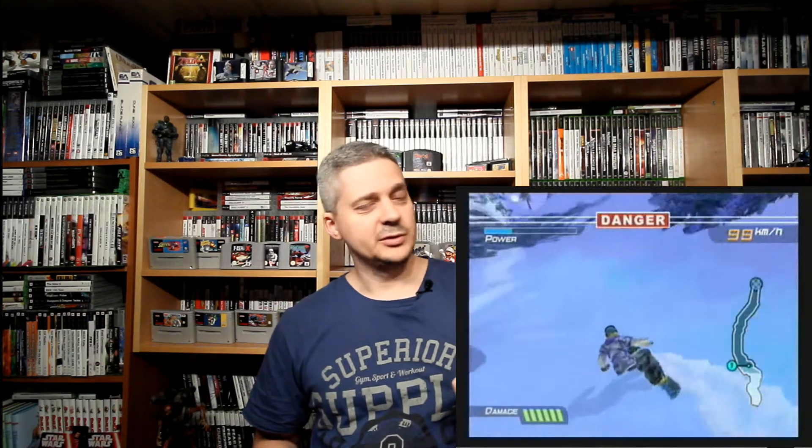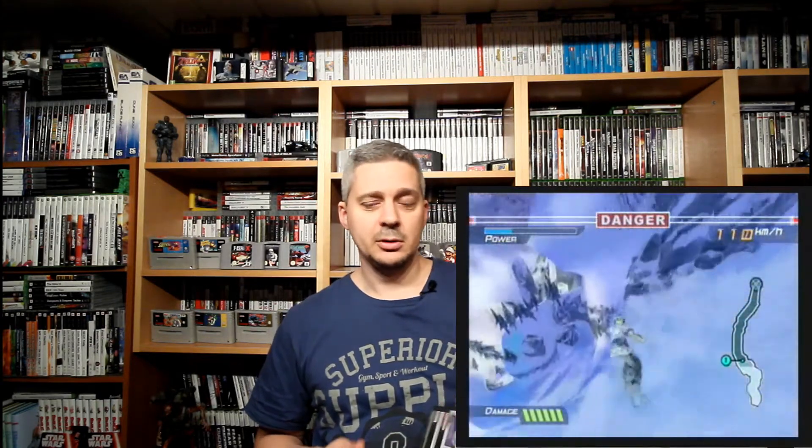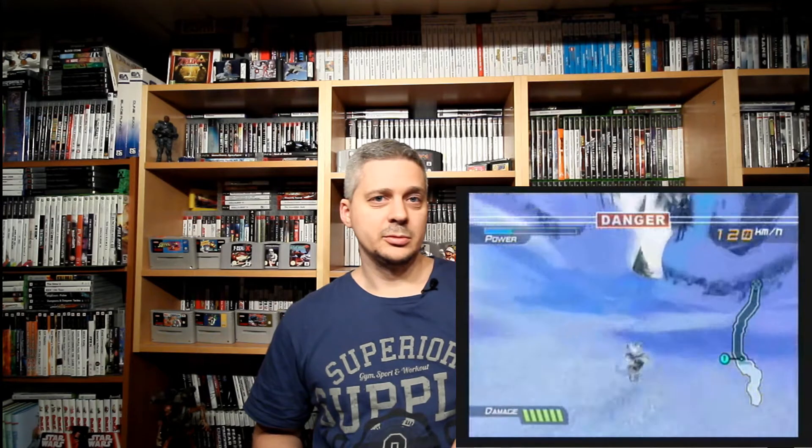This is also pretty affordable - I didn't pay much for this on eBay. A lot of GameCube games are pretty cheap by now, which is a good thing. I think it's a good time to actually buy GameCube games now, so go hunt for them - a lot of GameCube games are decent in price. For the other pickups I'm going to show you some footage from the pickup, so watch this.